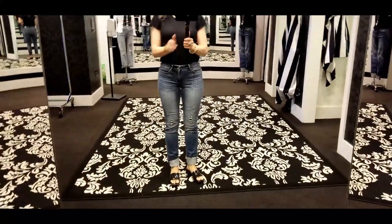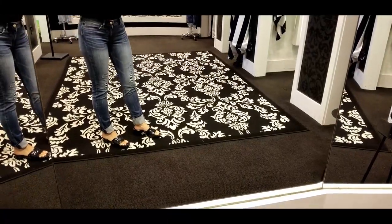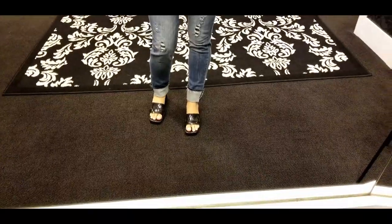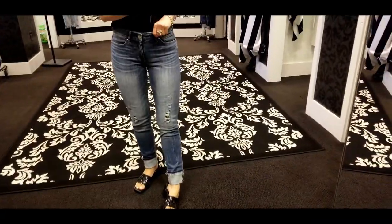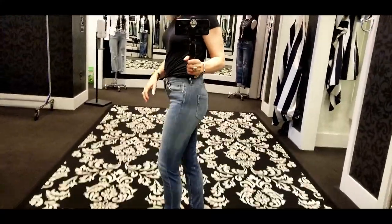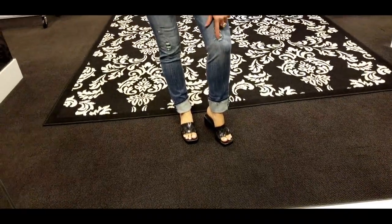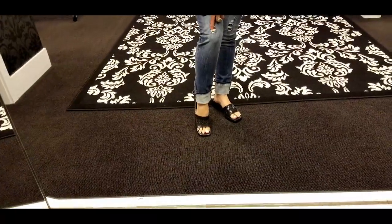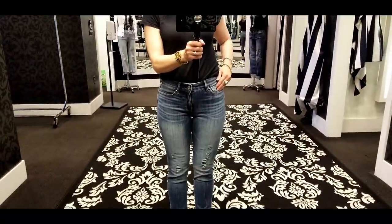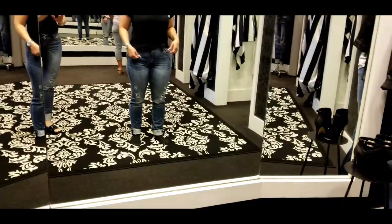These are definitely a little skinnier in the leg than I anticipated, but kind of cute. They have a big cuff on the bottom which I really like. They fit well in the waist and have just a little bit of distressing, but there's a lining underneath so that'll be good for the cold weather. I'm kind of digging these.